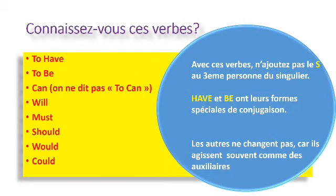Connaissez-vous ces verbes ? To have, to be, can, will, must, should, would, could. Avec ces verbes, n'ajoutez pas le « s » à la troisième personne du singulier. Have et be ont leur forme spéciale de conjugaison. Les autres ne changent pas car ils agissent souvent comme des auxiliaires. Par exemple : she can, he will, she must, he should, it would, she could.